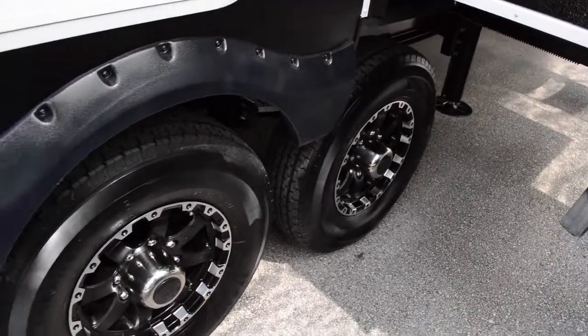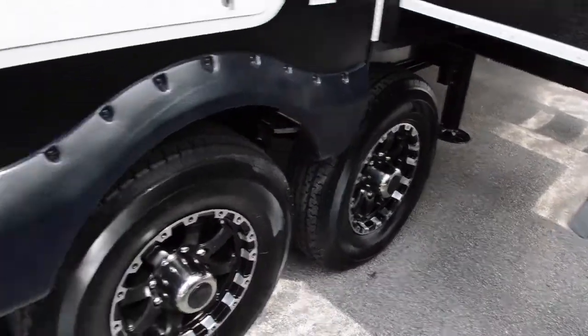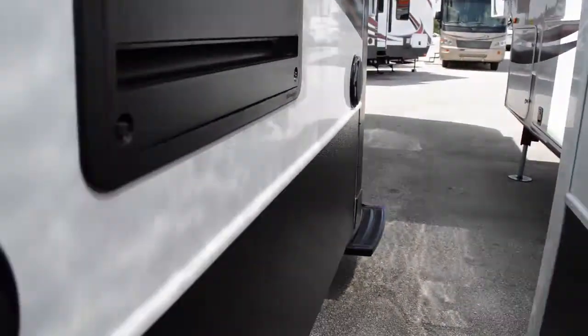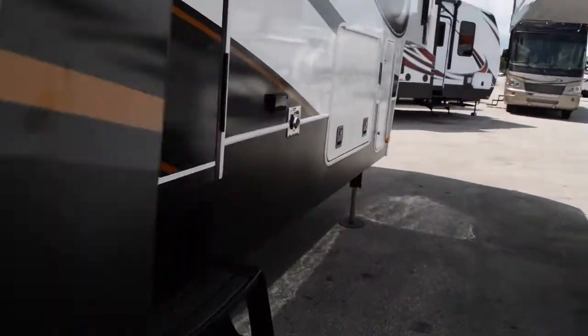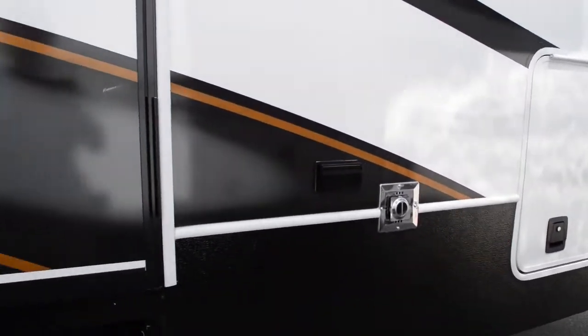We also have an outside entertainment center — looks to be about 32 inches. There are your three axle wheels. It does have a self auto-leveling system. Here are your audio speakers, and you've got storage here on the outside as well.